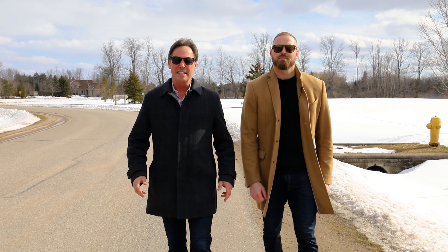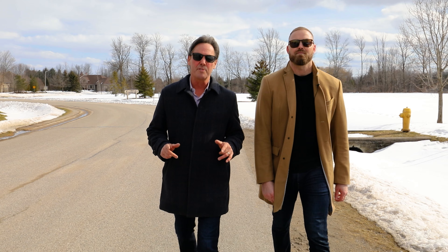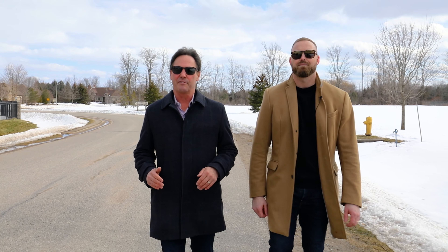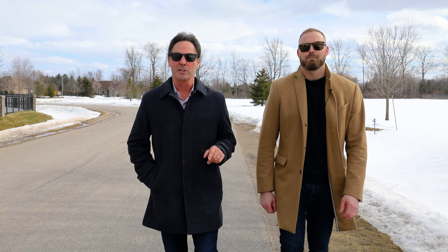Today we're at our newest listing in spectacular Arbor Wood Estates, an estate lot community of only 100 custom-built homes on huge forested lots in the quaint village of Shanty Bay. I would be remiss if I didn't speak a little bit about why Shanty Bay is so incredibly popular.